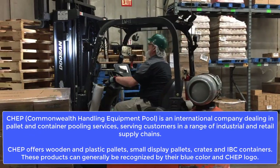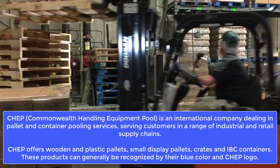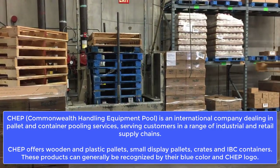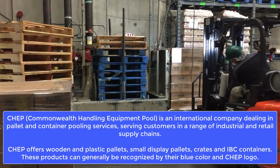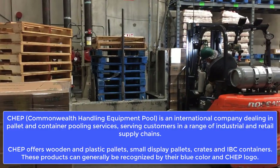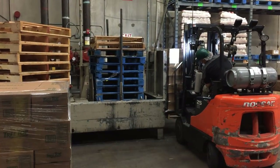The blue pallets are owned by a pallet company called CHEP, who specializes in providing pallet services to companies all over the world. I knew that, but I was told that the customer receiving this load is not a CHEP client, so this load had to be shipped on cheap disposable pallets.